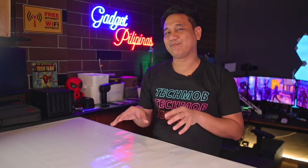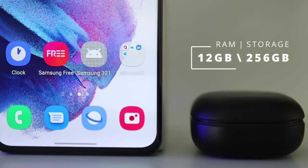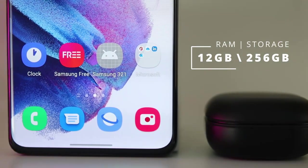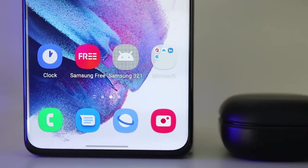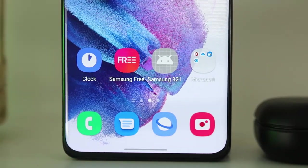Under the hood is a brand-new 5-nanometer Exynos 2100 SoC, which delivers up to 20% better CPU performance, up to 35% better GPU performance, and two times faster AI processing. You get 12GB of RAM and 256GB of internal storage. There's also a pre-order exclusive version which gives users 16GB of RAM and 512GB of internal storage.